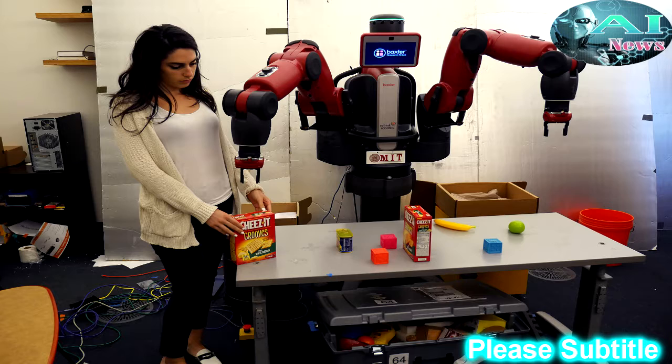With ComText, Baxter was successful in executing the right command about 90% of the time. In the future, the team hopes to enable robots to understand more complicated information, such as multi-step commands, the intent of actions, and using properties about objects to interact with them more naturally. For example, if you tell a robot that one box on a table has crackers and one box has sugar, and then ask the robot to pick up the snack, the hope is that the robot could deduce that sugar is a raw material and therefore unlikely to be somebody's snack.